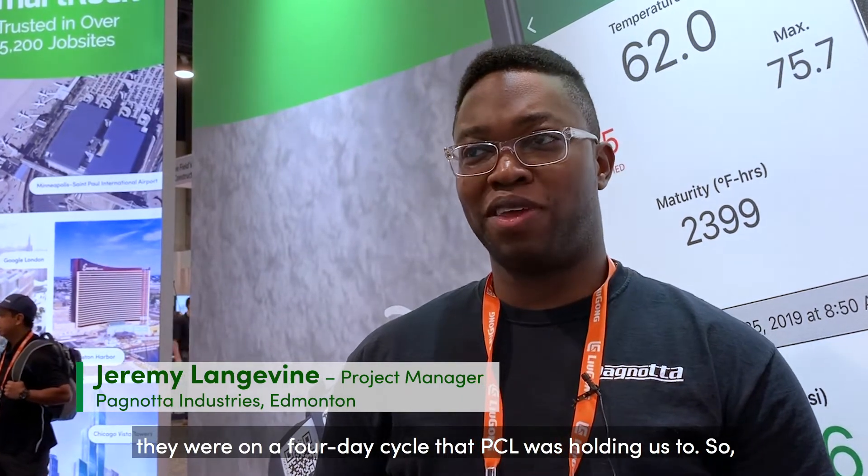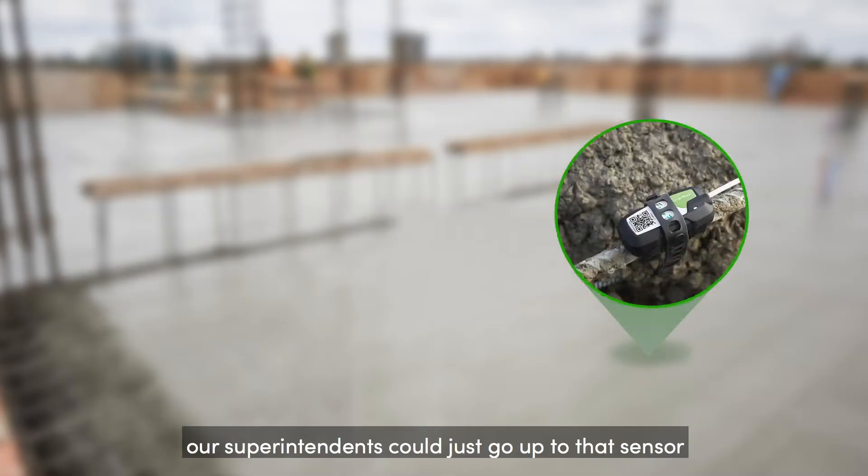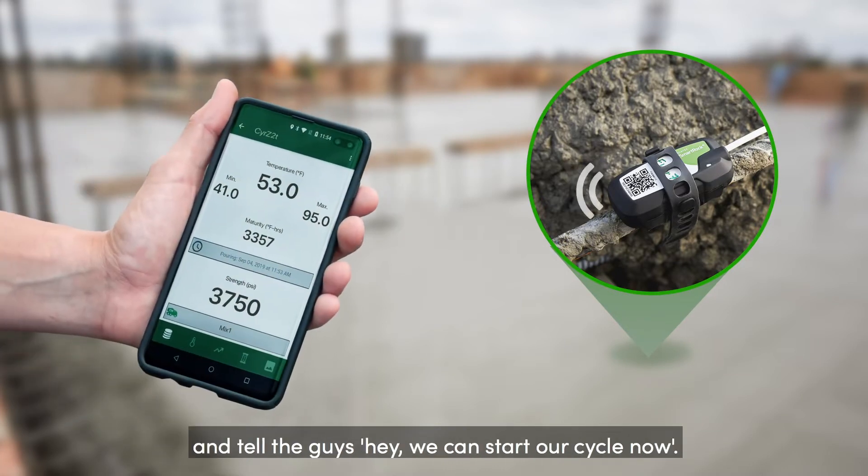On that JW Marriott they were on a four-day cycle that PCL was holding us to, so time is really tight on that kind of job. It was good having the sensors because our superintendents could just go up to that sensor and get the strength and the temperature and tell the guys, hey, we could start a cycle now.